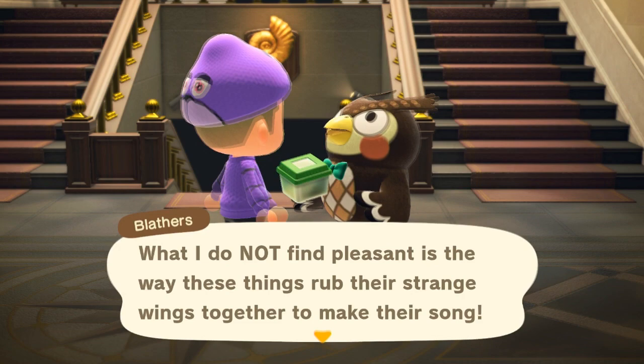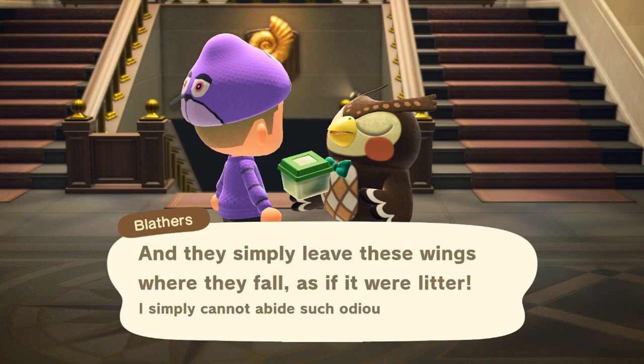Blathers is on screen giving the facts about the bell cricket before we take a look at where it gets placed into the museum's bug exhibit. Oh yeah, and it sells for 430 bells — I didn't say that earlier.